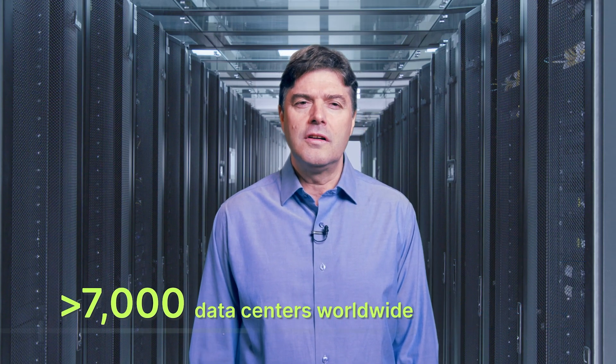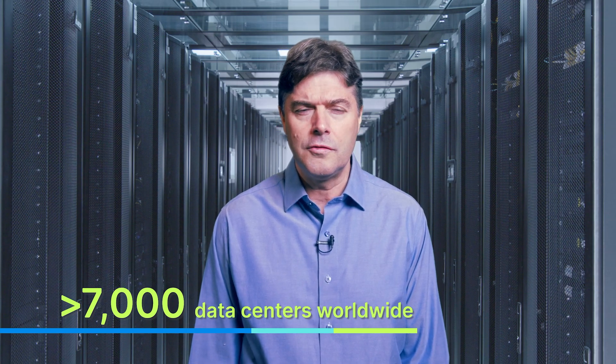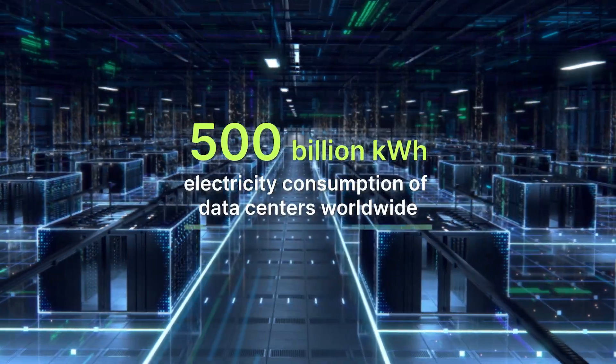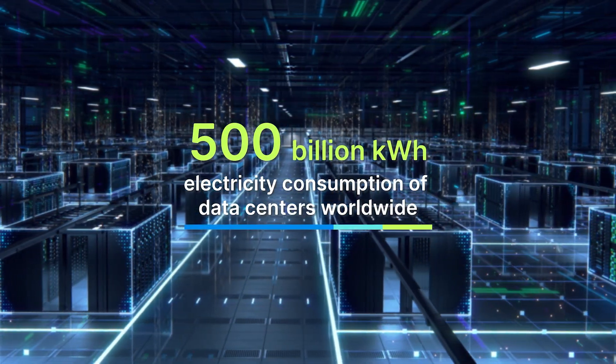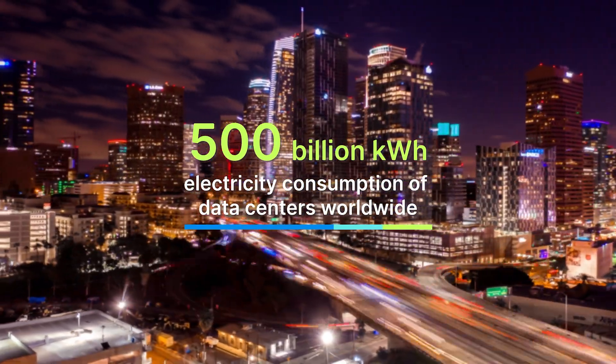Did you know that worldwide more than 7,000 data centers are either in use or under construction? This number has nearly doubled since 2015, largely due to the booming artificial intelligence trend. If these data centers were to run continuously, they would consume up to 500 billion kilowatt-hours of electricity annually — that's more power than the consumption of the state of Texas.